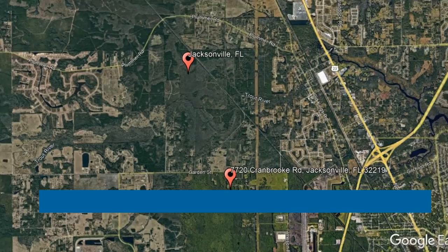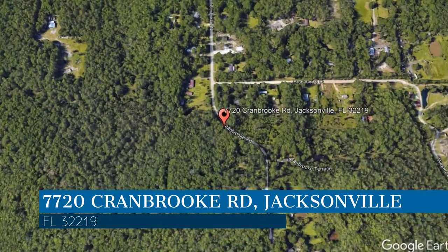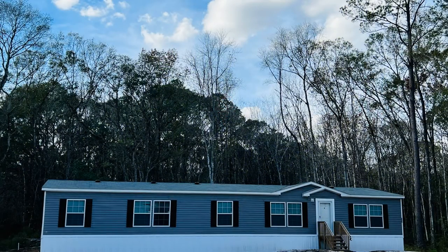Check out this available property and make it yours today. This property is located at the address on your screen. We are Green River Property Management, a leader in Jacksonville property management.